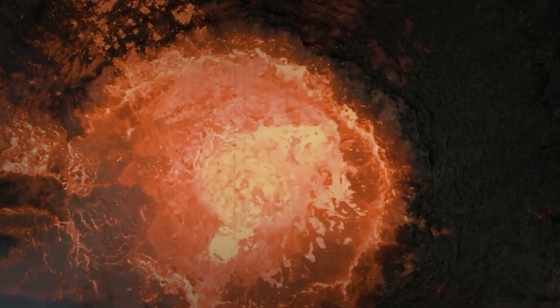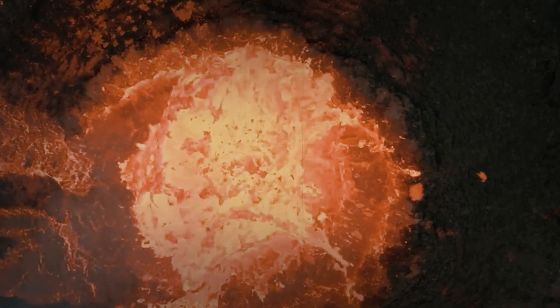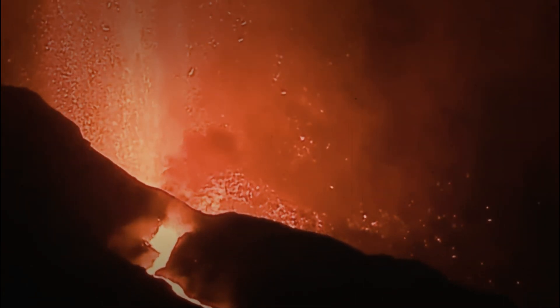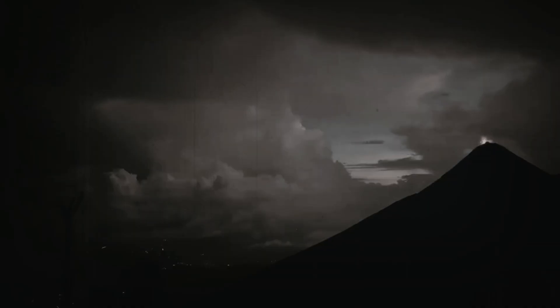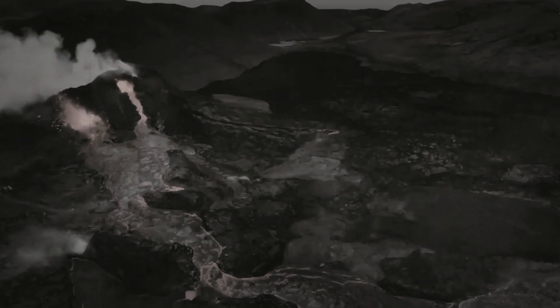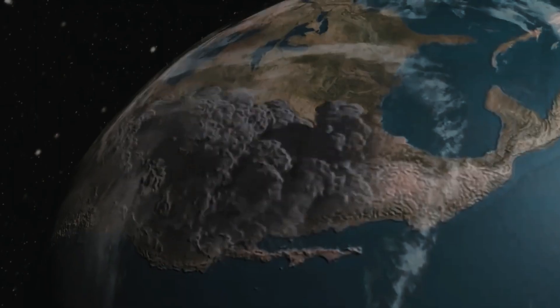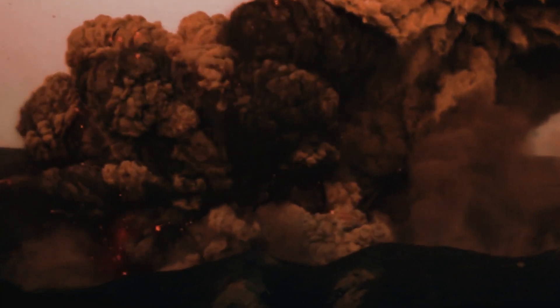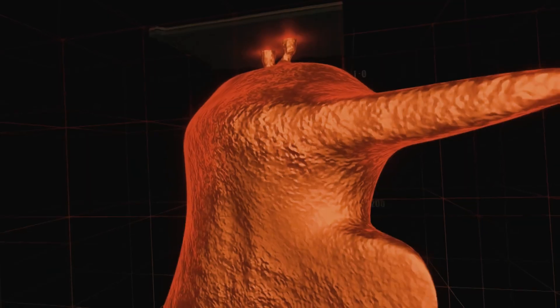One of the magma reservoirs beneath the Yellowstone caldera, a massive crater and supervolcano, holds more molten rock than scientists previously thought, according to new research published Thursday in the journal Science. The amount of molten rock beneath a volcano helps researchers determine how close it is to an eruption. While there may be more liquid magma beneath Yellowstone than scientists thought, it's unlikely the giant mountain will erupt anytime soon.